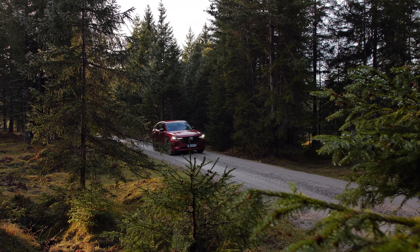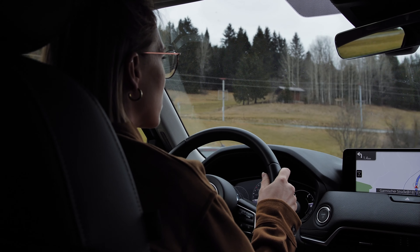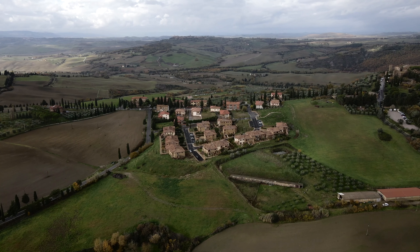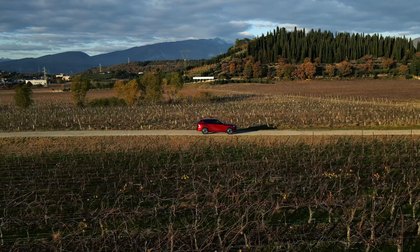Today we're setting off on the second Mazda Discover's Road Trip, a series driving through Europe to meet expert craftsmen, teaching us about the heritage and skill behind what they do, as Mazda's design philosophy is strongly inspired by Japanese craftsmanship.